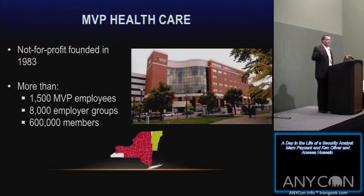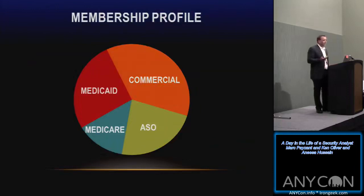A little bit about MVP Healthcare. We're a healthcare insurance payer based out of Schenectady, New York. We were founded in 1983 and we're a not-for-profit organization. We have about 1,500 employees, 8,000 employer groups that we work with, and more than 600,000 members. The actual data we're responsible for securing is in the millions — we probably have close to 5 million records of personally identifiable information and protected health information. We're based out of New York with some presence in Vermont, covering the Rochester area to upstate New York and down to Tarrytown.